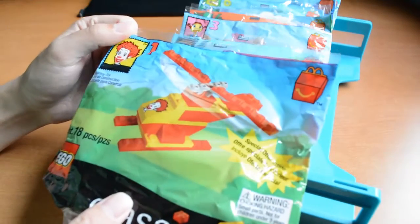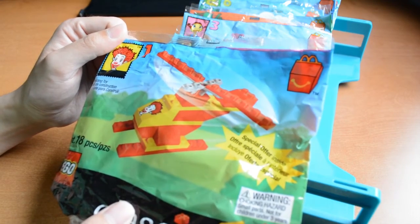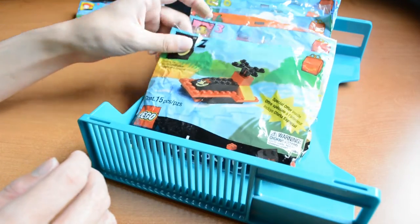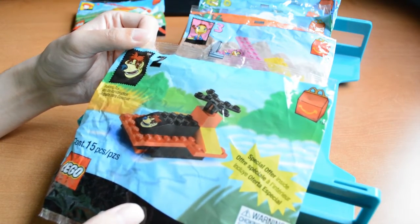Here we have number 1 — Ronald McDonald himself with a helicopter. It looks very good. I think I remember getting one as a Happy Meal toy. Number 2, we have Sunday the dog. He has a boat. I don't think I remember getting one of these.